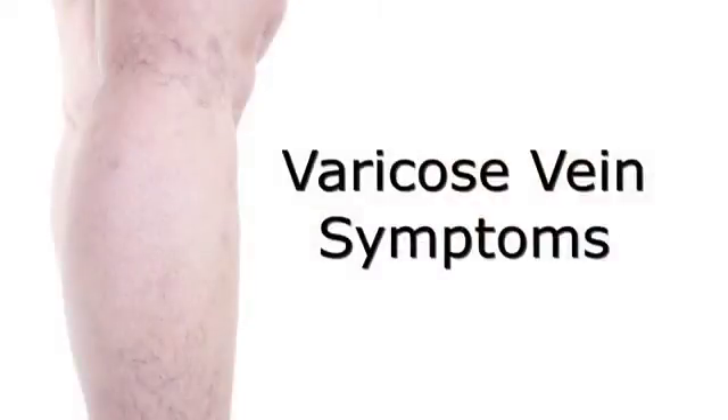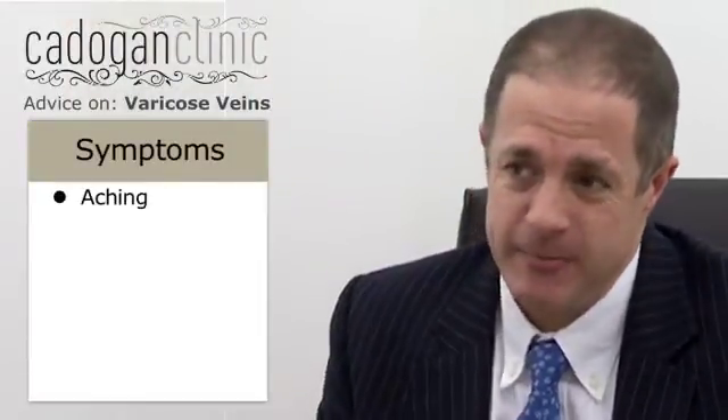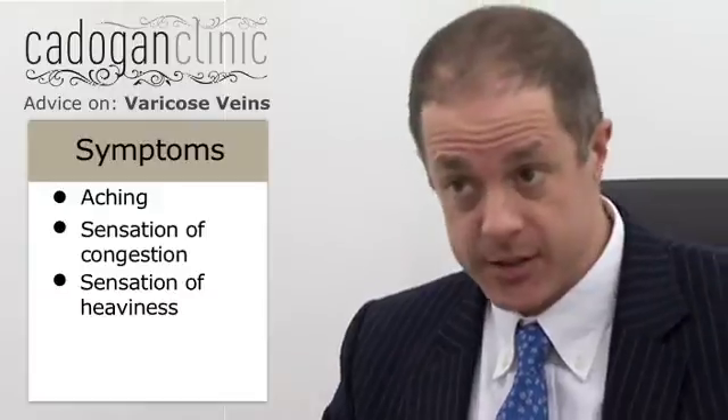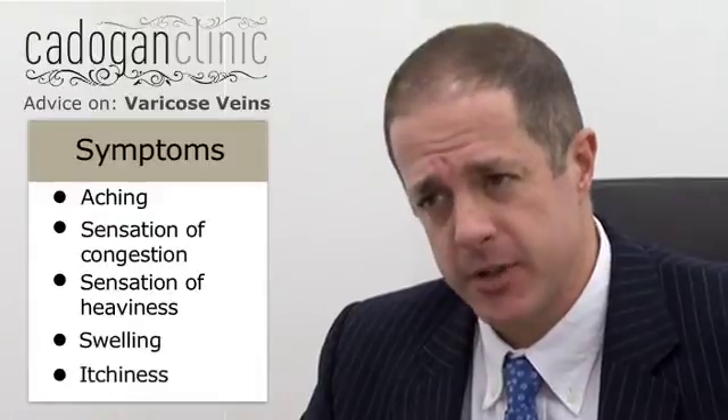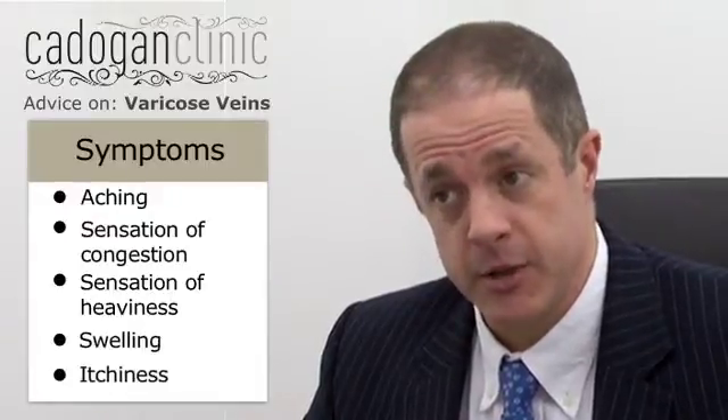Varicose veins cause a range of symptoms. Sometimes they don't hurt at all, but very frequently they cause aching, a sensation of congestion, a sensation of heaviness in the legs, and often cause swelling. Sometimes they cause symptoms people don't associate with veins — itchy skin, for instance, is very commonly due to varicose veins and people don't realise it.